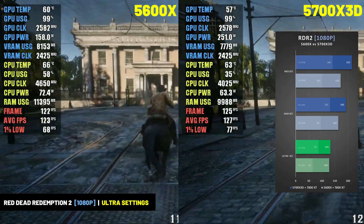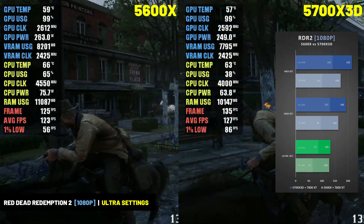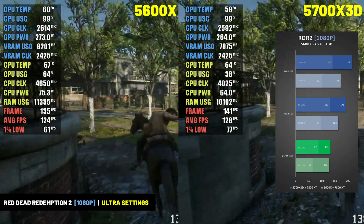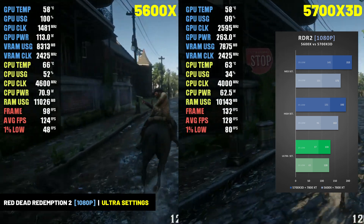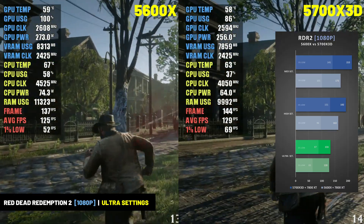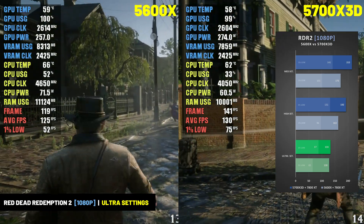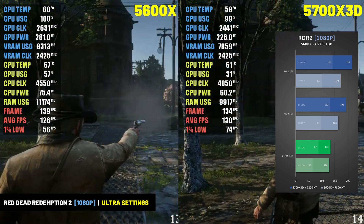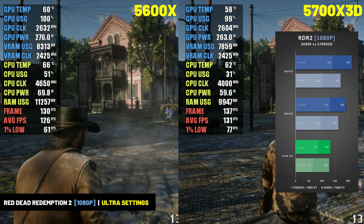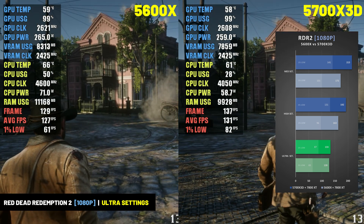In Red Dead Redemption 2, the 5700X 3D provided a noticeable increase in performance, especially as settings were turned down and some load was taken off the GPU. At 1080p at ultra settings, the 5700X 3D averaged 133 FPS with 1% lows of 87 FPS, compared to the 5600X's 128 FPS with 1% lows of 65 FPS — just a 4% boost in average frame rate but a whopping 33% increase in 1% lows. At the higher settings, the 5700X 3D provided 18% more average frame rate performance and a 36% boost to 1% lows.